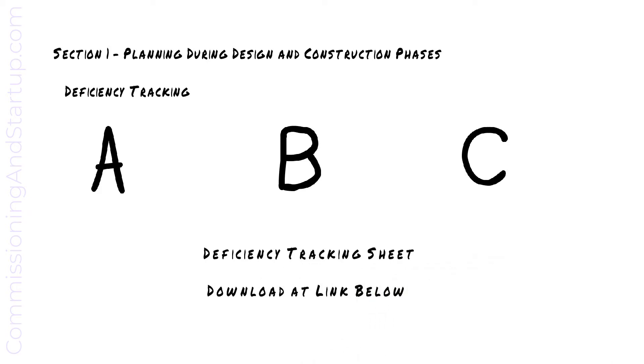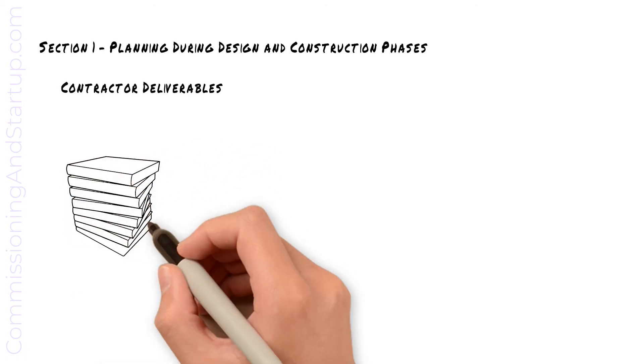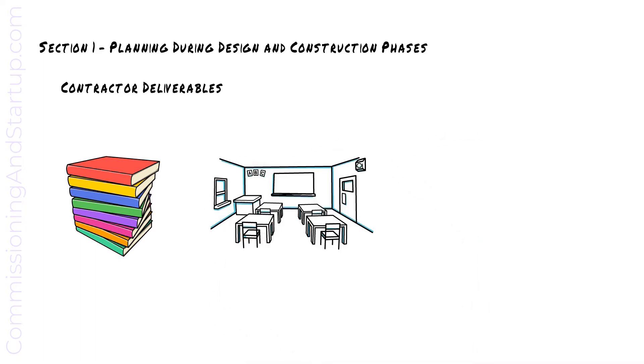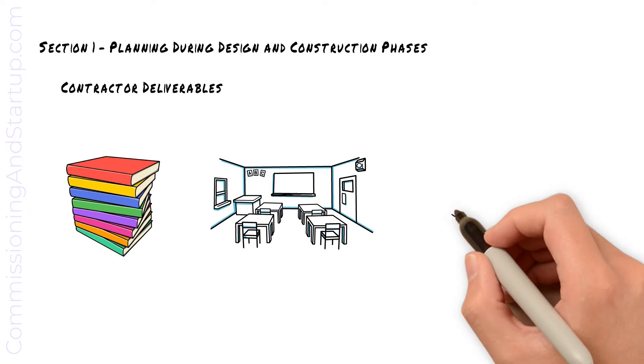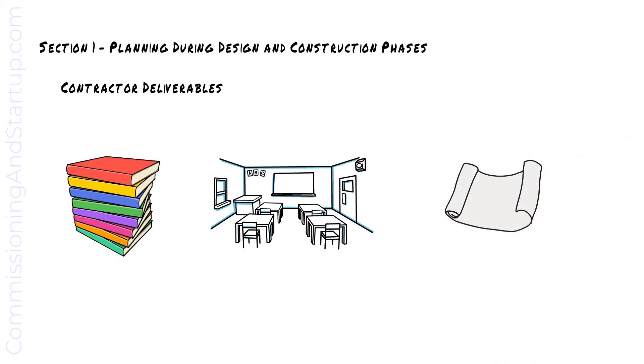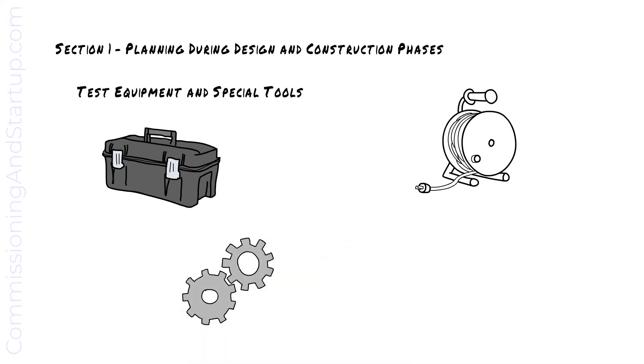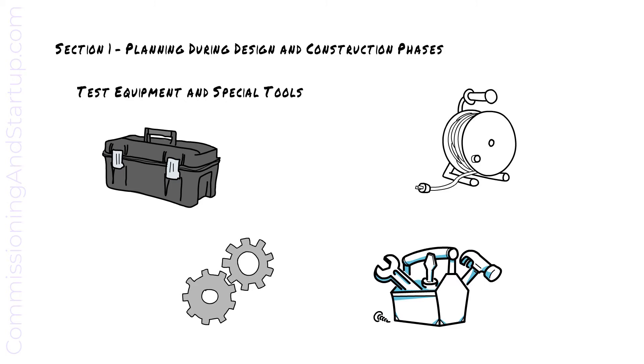Be sure to download the deficiency tracking and classification resources at the links below. The contractor is required to provide several document deliverables per specification. O&M manuals are required for contractor-supplied equipment and will be used by operations staff for continued operations and maintenance. The contractor is often required to train the operations staff on new equipment, defined in a training lessons plan. The contractor must also provide an accurate set of as-built drawings. Some commissioning forms are detailed and may require special tools that have a long procurement time and must be planned for and purchased well in advance of the commissioning team mobilizing to site.